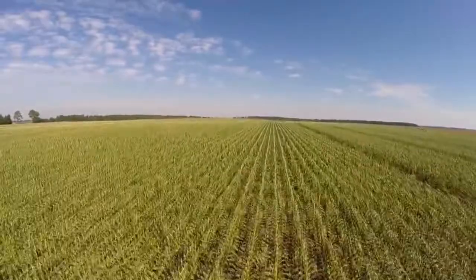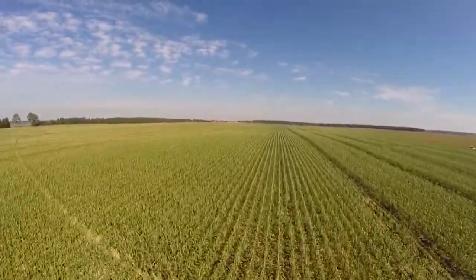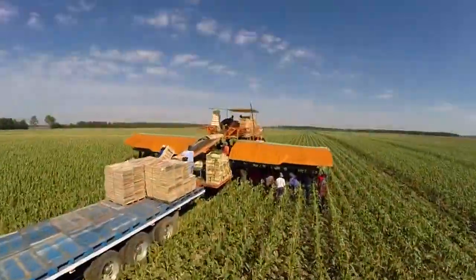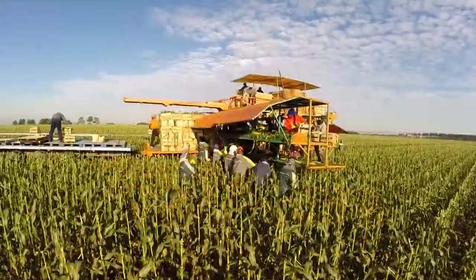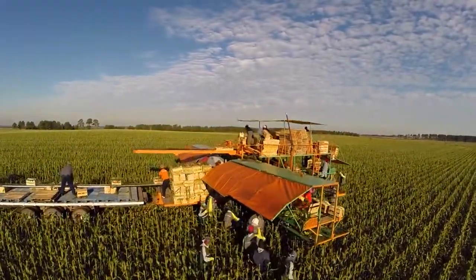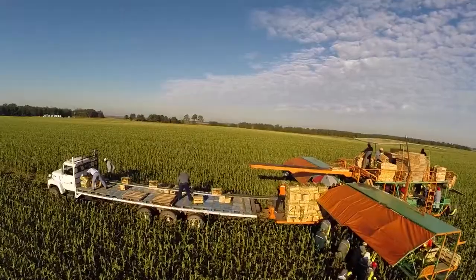Sweet corn is a high yield crop. One acre of land can produce up to 14,000 pounds of sweet corn. The pickers walk along in front of a machine that kind of looks like an airplane. They throw the ears of corn up to the packers above. A transport vehicle attaches and moves with the packers and is loaded with the filled crates of sweet corn as they move through the field.